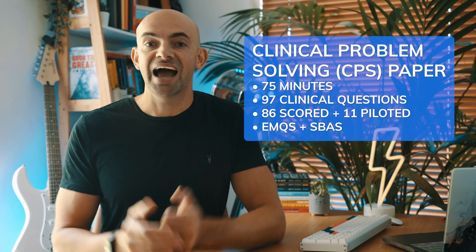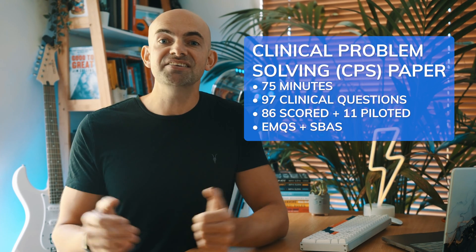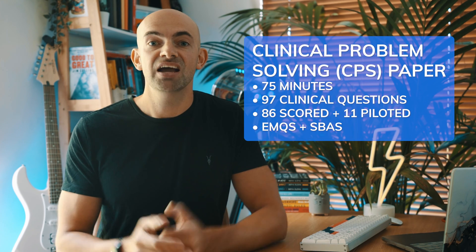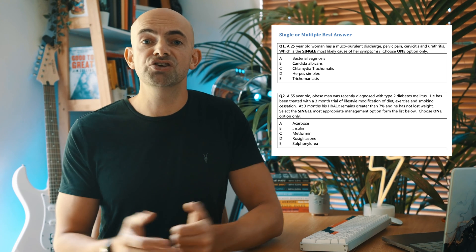The CPS paper has 97 clinical questions in 75 minutes, of which 86 are scored and 11 are being piloted. The 86 CPS clinical questions are split equally into extended matching style questions — where you're given a scenario and choose from a list of about seven to ten possible answers — and single best answer style questions where you choose from four or five answer options. You have about 45 seconds to answer each question on the CPS paper and the standard is similar to medical finals.